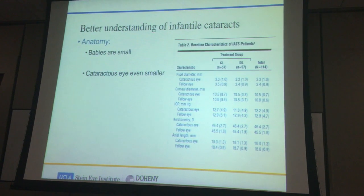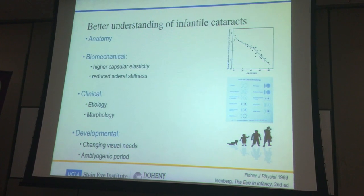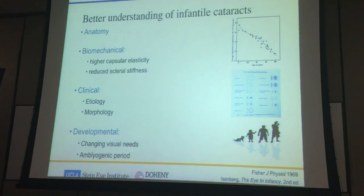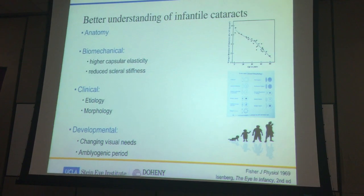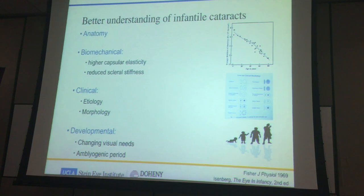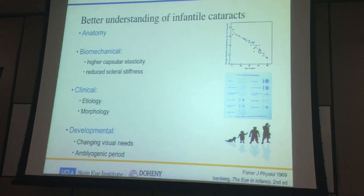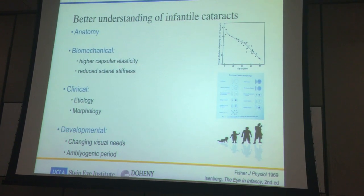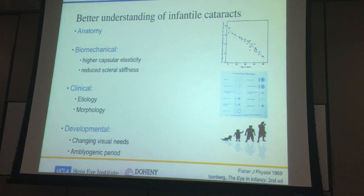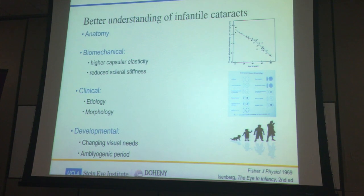Apart from anatomy, there are important differences in pediatric cataract compared to adult cataracts. I like to arrange them alphabetically — A, B, C, and D. Biomechanically, the capsule is more elastic, and the sclera is also more elastic and soft — the whole surgical experience is operating on a soft, pliable eye. Clinically, these cataracts are not the same as adult cataracts; they have many different varieties depending on etiology and appearance. Finally, we're dealing with a human being still developing visual needs — today looking at building blocks, tomorrow the iPhone — so what you do must be good for the next 10 to 20 years. And because they are in a sensitive period where any disruption can cause amblyopia, we must factor that in when considering what to do for these children.